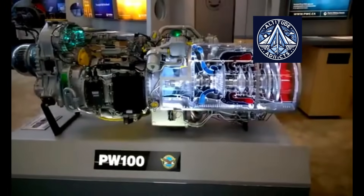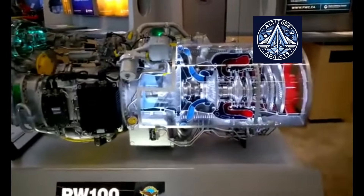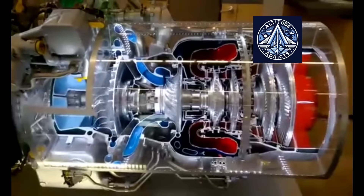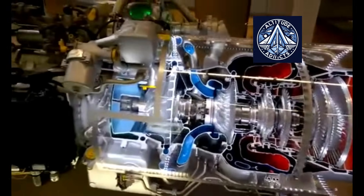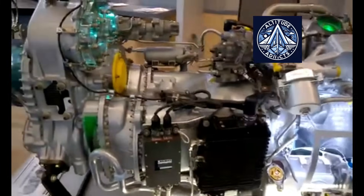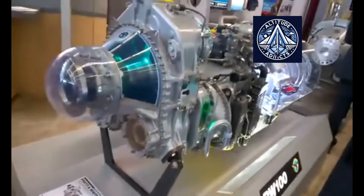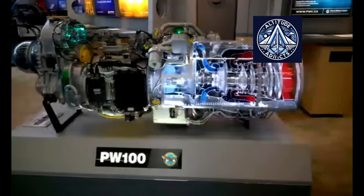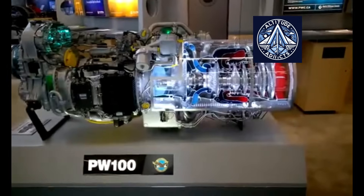In comparison, the popular Pratt & Whitney Canada PW-100 engine family includes models such as the PW-127 and the PW-150. The PW-127 produces roughly 2,750 horsepower, while the PW-150 can reach up to 5,000 horsepower. These engines are heavier, with the PW-150 weighing about 717 kilograms. Their specific fuel consumption is around 263 grams per kilowatt hour. They use a three-shaft turboprop design with two spool compressors and a reverse-flow combustor.